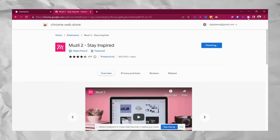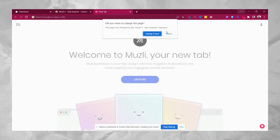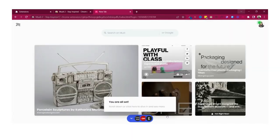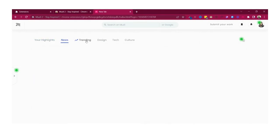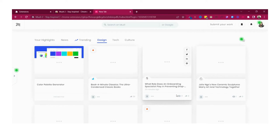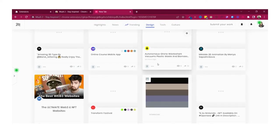Next up is Muzli 2, a design news reader you can download from the Chrome extension store. It has an 'M' icon — once pinned, whenever you open a new tab the Muzli tab replaces it, showing amazing design ideas, design news, and featured news about design. It also has other news like technology. I just love the UI.